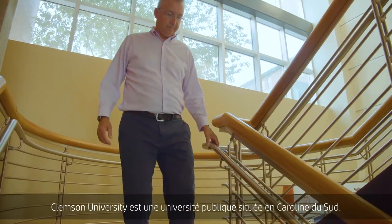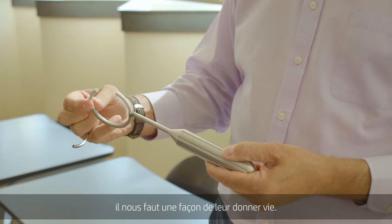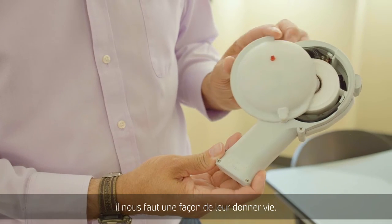Clemson University is a public institution in South Carolina. As engineers we have a lot of great ideas, and in order for us to be able to realize those, we need an ability to see what we're dreaming.